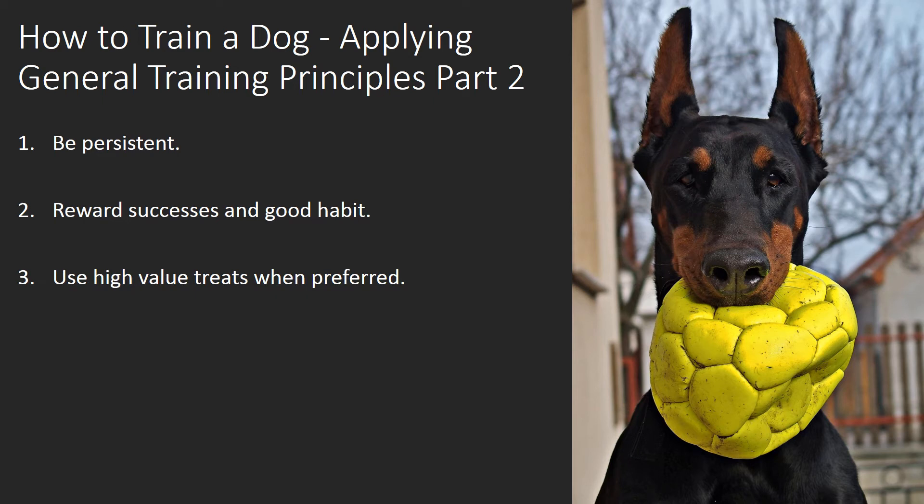Use High Value Treats When Needed. When teaching a hard or important command, use a high-value treat to raise the stakes. Examples include freeze-dried liver, roasted chicken breast chunks, or slices of turkey lunch meat. As the dog learns the command, taper off the high-value treats and bring them back as needed to reinforce training, but always give him praise.